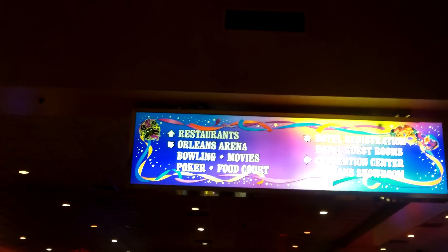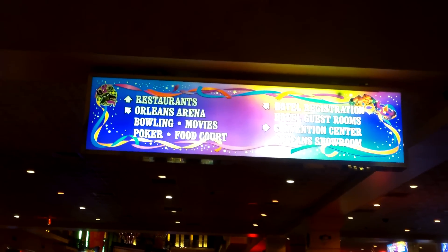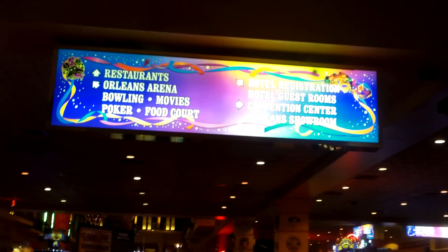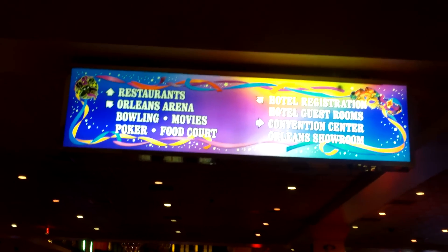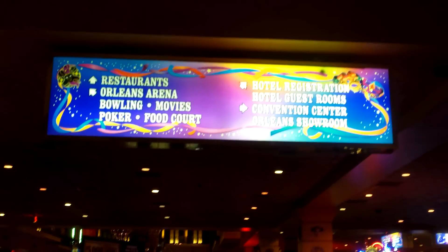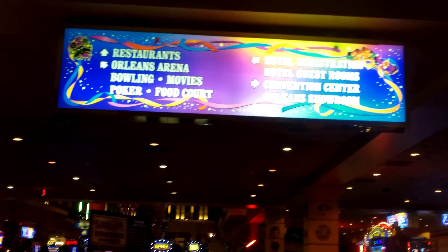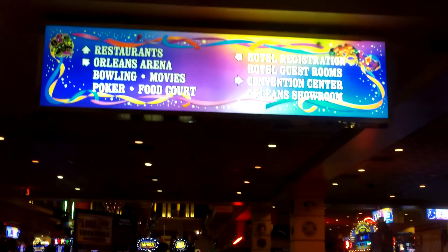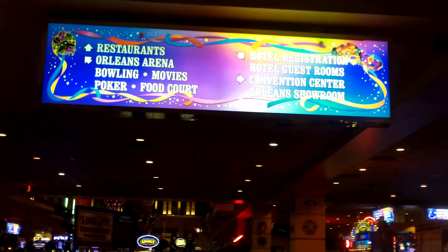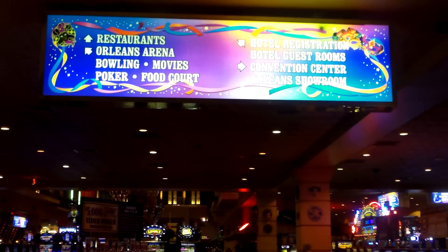They also have a bowling center — rather large — and a movie theater, well several movie theaters. We used to come here and see lots of movies, but then we switched to IMAX for 3D movies. This is a really good option if you come with your family or with older children. It can be good fun for all of you, or for a group of friends who want to do something during the day and not just lounge around at the pool area.